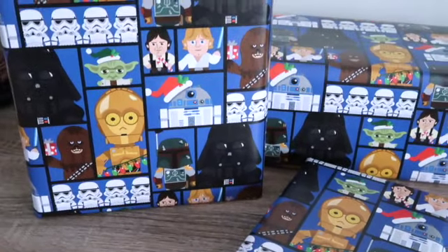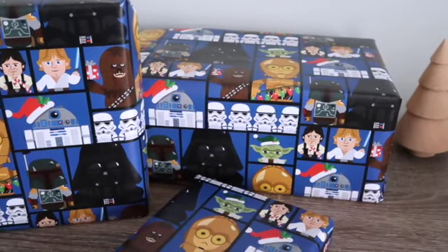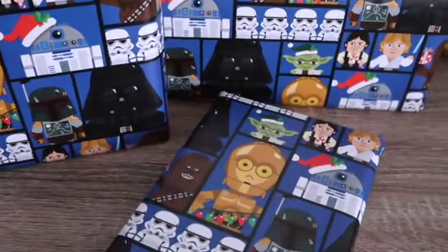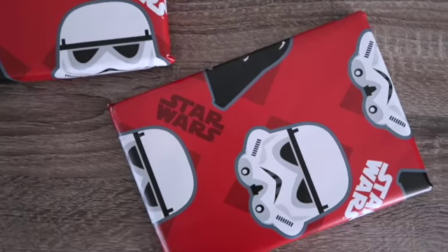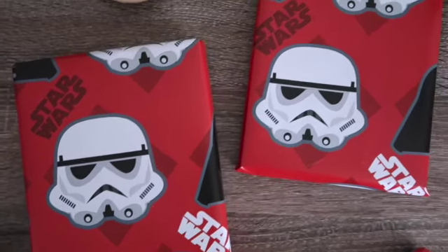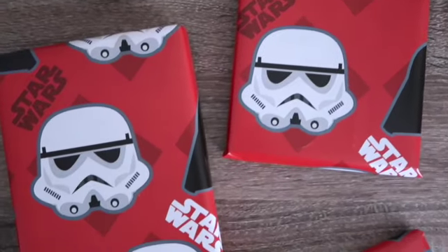I also found this Star Wars gift wrapping paper, and I just think this is like the coolest thing ever. I did not expect to find Star Wars anything at Dollar Tree, but I love it. I think I'll be wrapping my boyfriend's Christmas gifts in this as well as my nephew's. I also found another Star Wars gift wrap with Darth Vader and a Stormtrooper on it, and I really like this one because it doesn't have any Christmas decor on it, so you can actually use it for birthdays too.